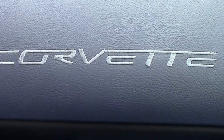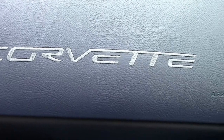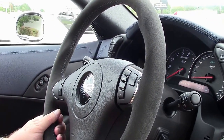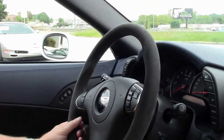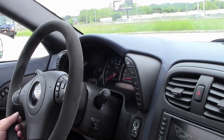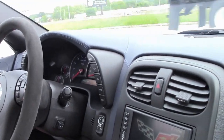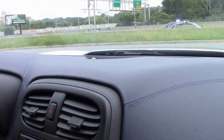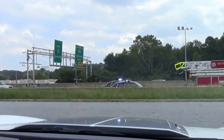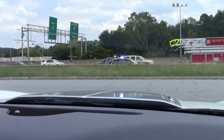You have the blue interior stitching, the velour steering wheel, and also the door panels. You couldn't ask for a better gem. It has the selective ride, and it's got the 505 horsepower LS7. We're going to take you on a test drive in this car to let you see how it performs — you will not be disappointed.